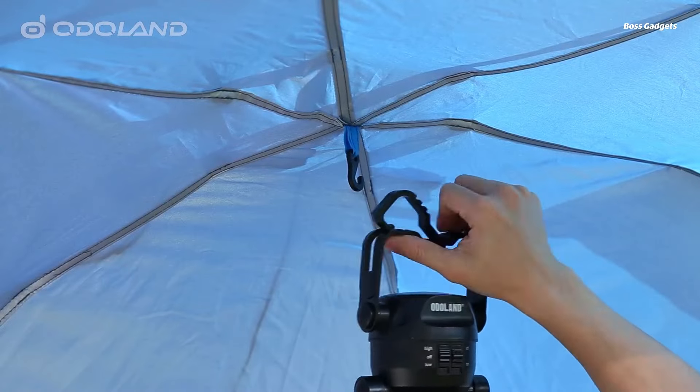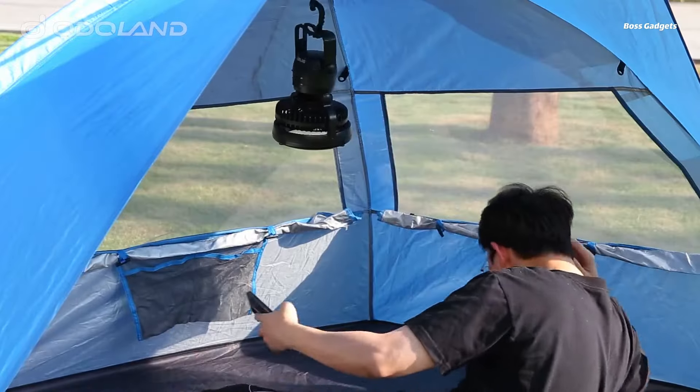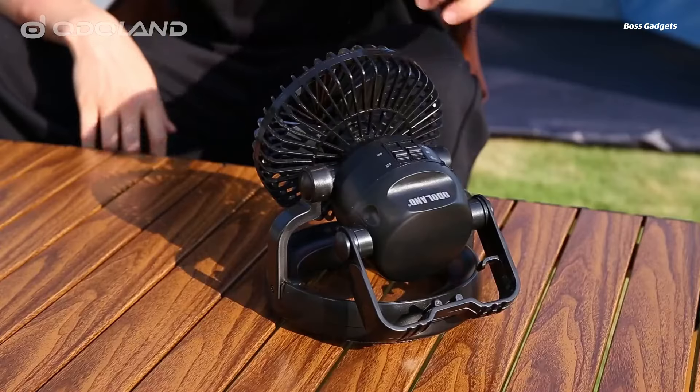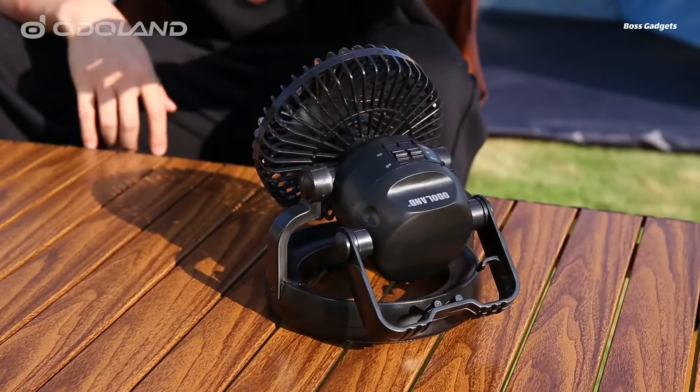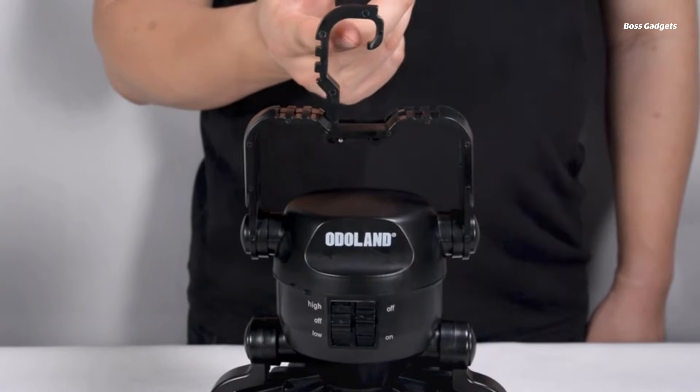The Odaland lantern is incredibly versatile and portable. Its collapsible design and hanging hook make it easy to hang in your tent, on a tree branch, or even inside a car. It's also lightweight and compact, perfect for backpacking or any outdoor adventure.